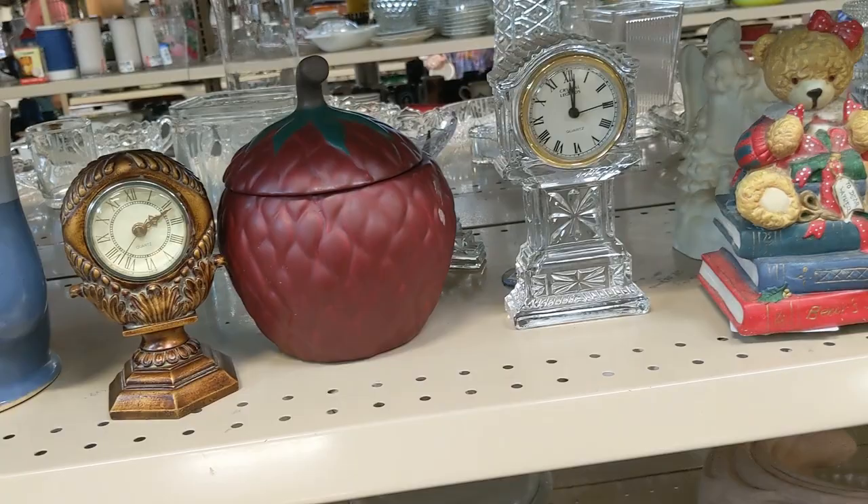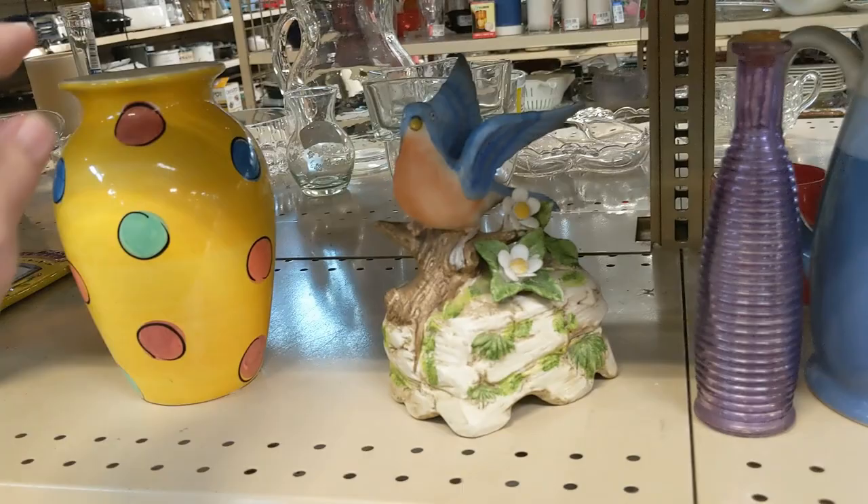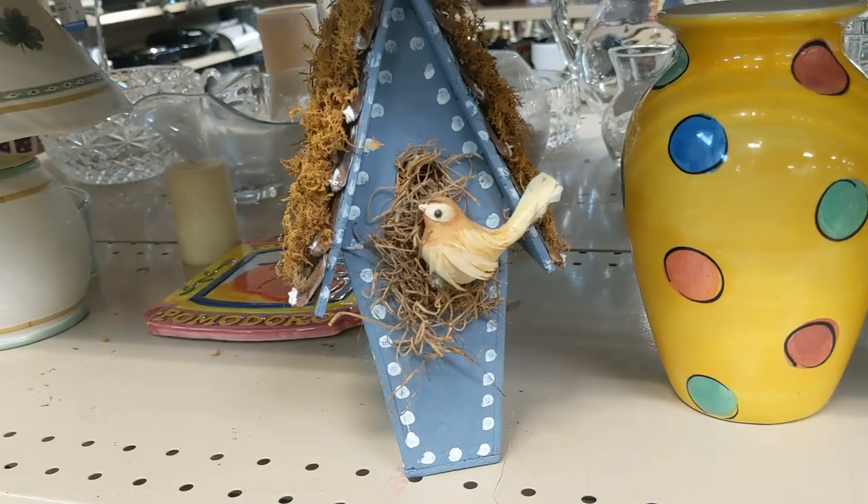I came over to this aisle because I thought it had some promise. First thing I saw was this clock for $3.99 — that was not decent stuff, so I passed on that. Then I saw this polka dot vase for $3.99, I also passed on that. Next to the vase was this birdhouse for $12.99. That was a ridiculous price. I decided to leave this aisle.